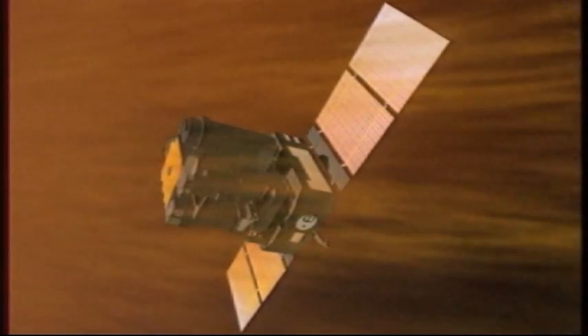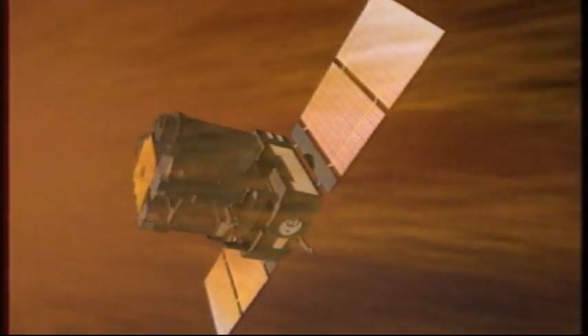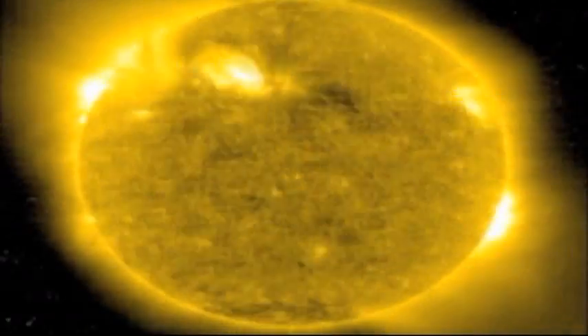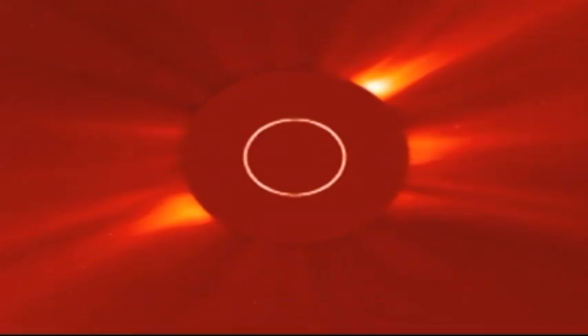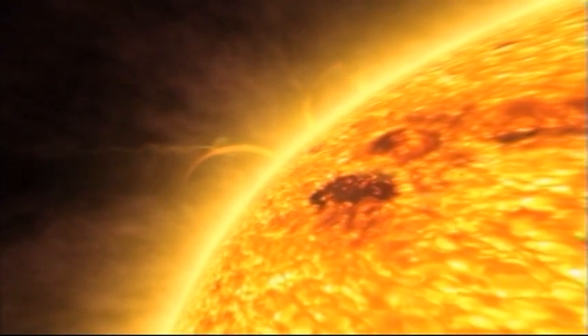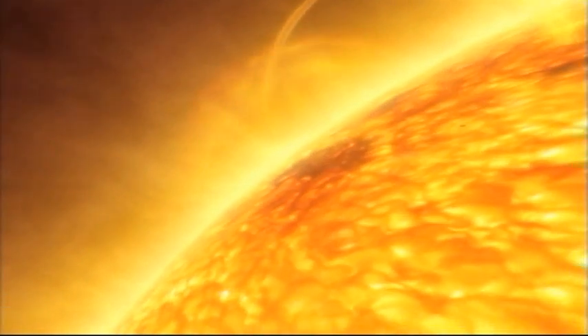That's the purpose of SOHO, a joint ESA and NASA observatory launched in 1995. In orbit more than 1,800,000 km from Earth, SOHO's position means its 12 instruments can observe the Sun without the interruption of the Moon and the Earth passing in front of them. The temperature of the Sun is 15 million degrees centigrade at its center and 5,500 degrees centigrade at the surface, creating constant movement and magnetic activity.